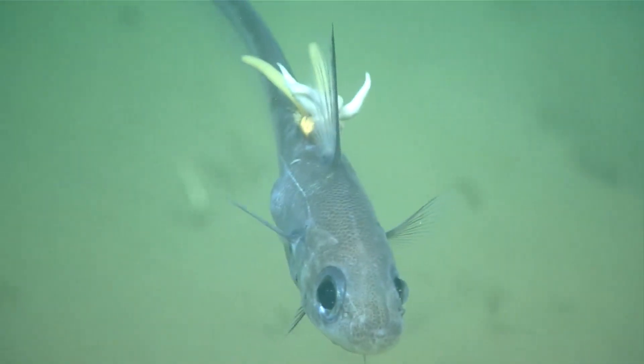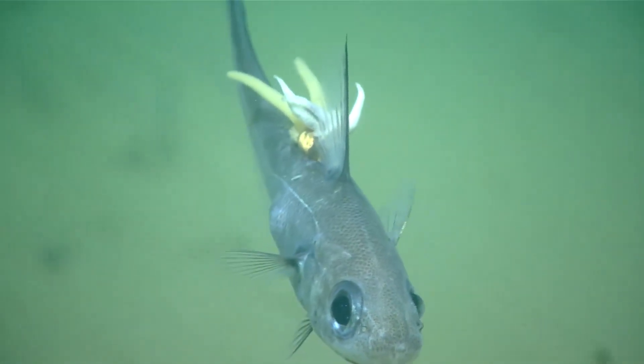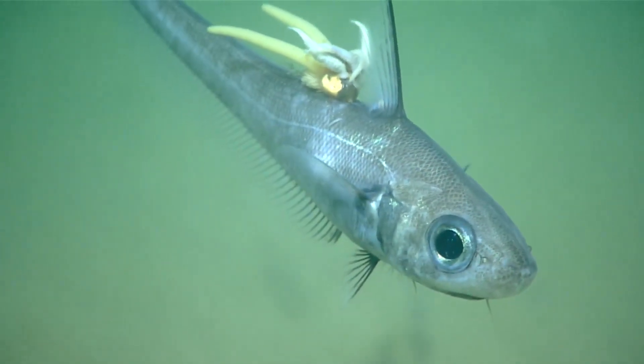Note that in this footage, the parasitic copepod is the longer yellow object on the rat tail fish, whilst the white objects are parasitic marine leeches.